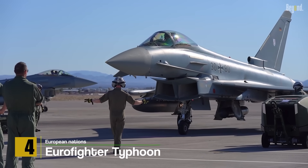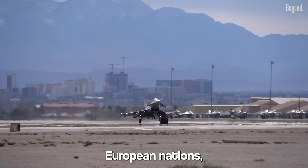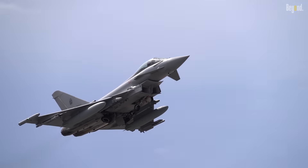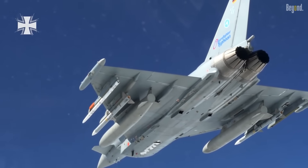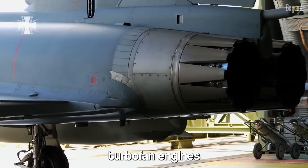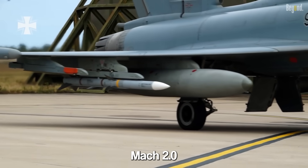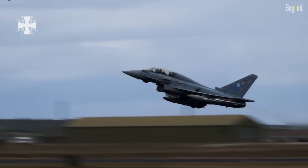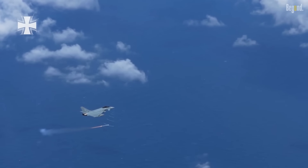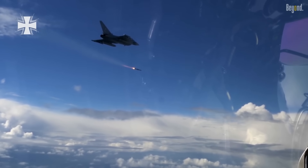Number 4: Eurofighter Typhoon. The Eurofighter Typhoon is a collaborative effort between several European nations including the United Kingdom, Germany, Spain, and Italy. This multi-role fighter jet is known for its agility, speed, and advanced aerodynamics. It is powered by two Eurojet EJ200 afterburning turbofan engines, providing exceptional thrust and maneuverability with a top speed of Mach 2.0. The Typhoon is armed with air-to-air missiles such as the Meteor Beyond Visual Range missile and short-range IRIS-T missile, and air-to-ground weapons like the Storm Shadow cruise missile and Brimstone anti-armor missile.